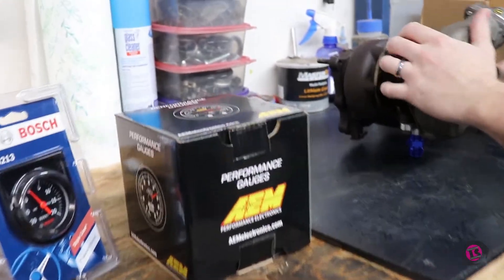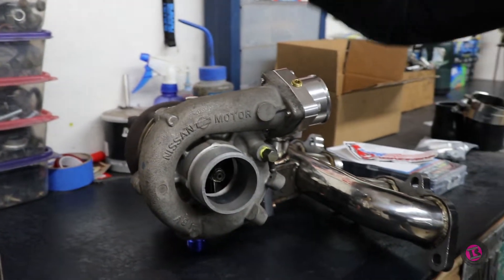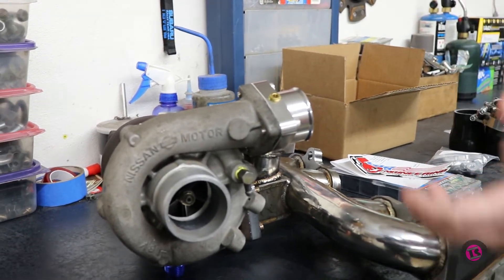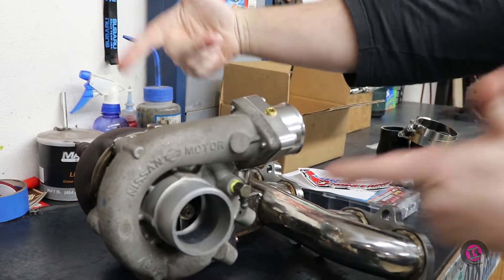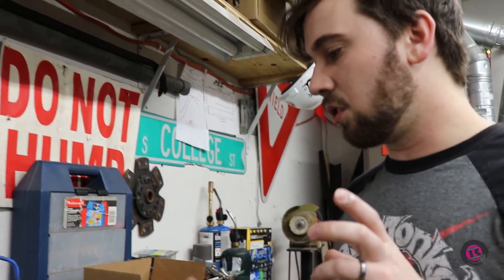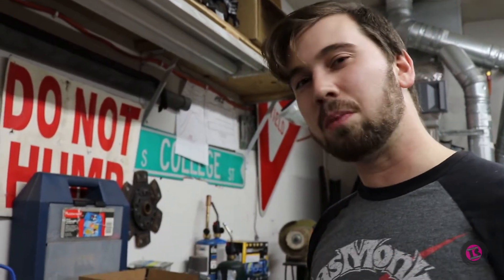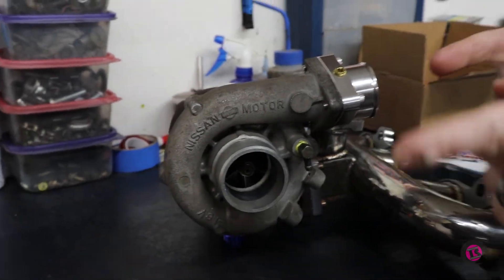The turbo is off an RB20DET — it's the single turbo setup for an RB20 — and my buddy had one laying around he was never going to use. This is perfect for the truck because the turbo came off a 2.0-liter and the truck is a 2.4-liter, so we're only using the bottom end of the turbo's flow efficiency range. It should spool really quick and we'll have lots of fun. It's an internal wastegate turbo, so we'll have to do something fancy with the back of that.